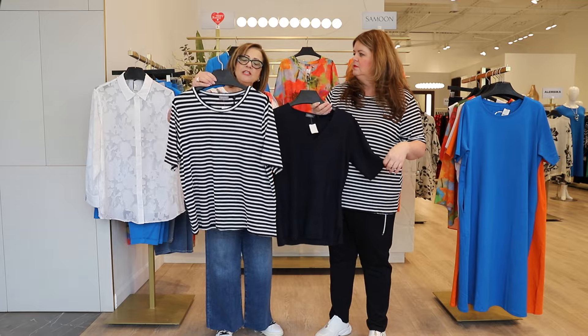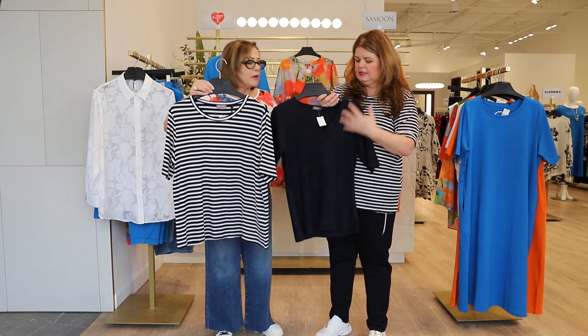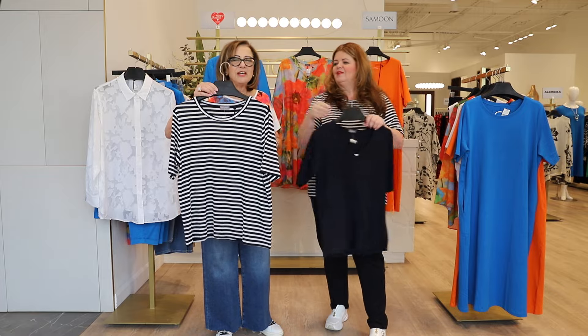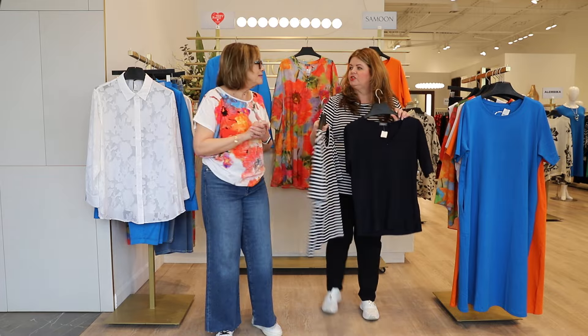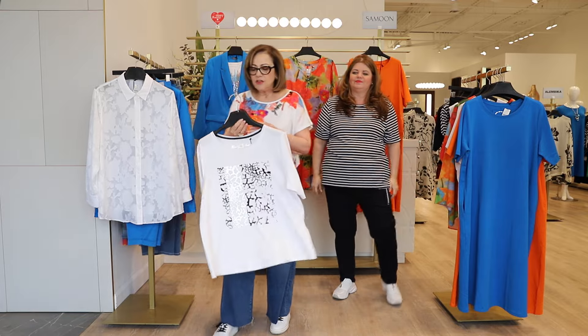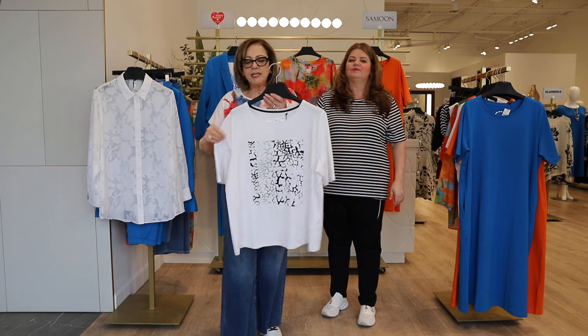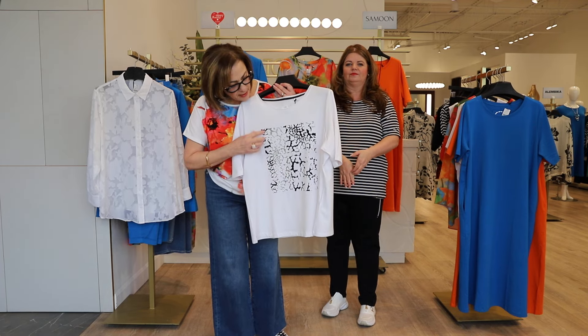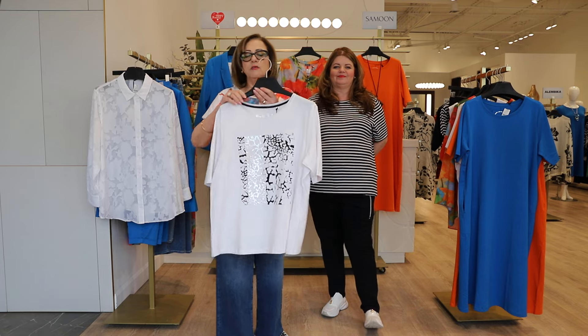The jersey t-shirts are a little more relaxed than the sweater — keep that in mind. We have one more t-shirt: a really cute little placement print tee with a foil design in the front. It's a great underpinning under a white jean jacket, or even a black blazer would be gorgeous with this.